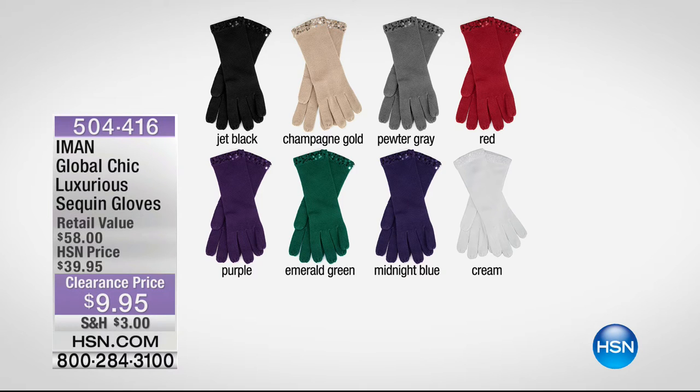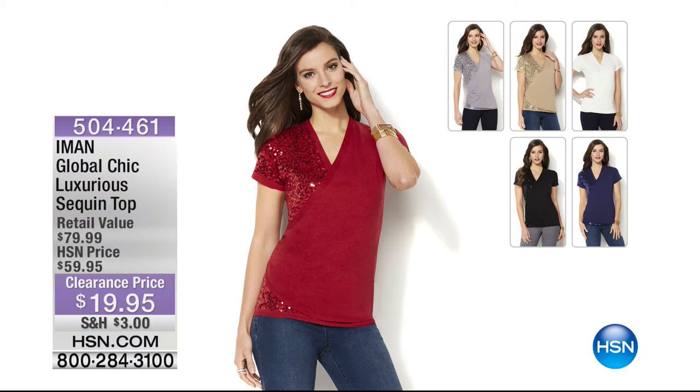We also have Emond sequin gloves - from a $58 retail, sold at $39 during the holidays, now $9.95. Colors: champagne, pewter, red, cream, midnight blue, green, purple, and black. So soft with beautiful sequins. And if you missed the sequin top earlier, we still have a few: our luxurious wrap-look sequin top from $59 to $19.95, in red, champagne, pewter, cream, black, or blue.